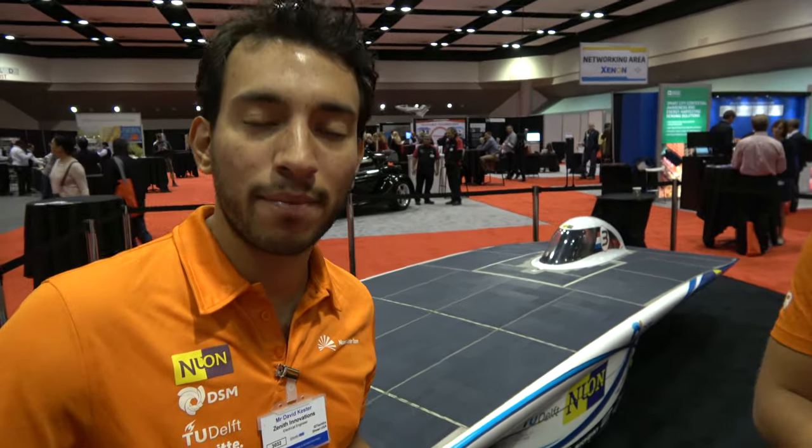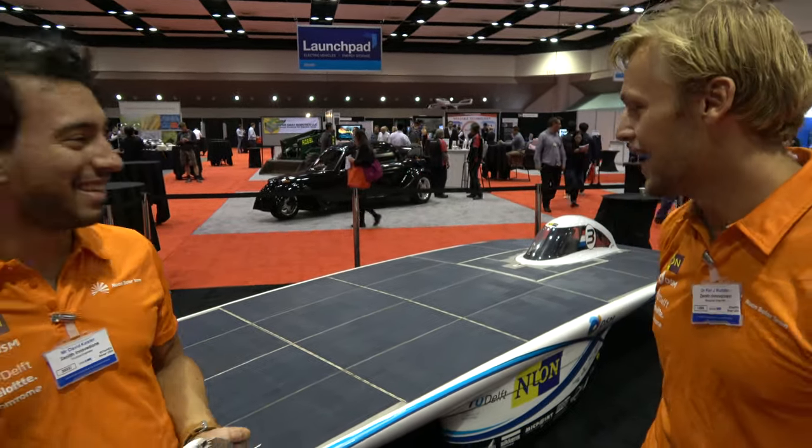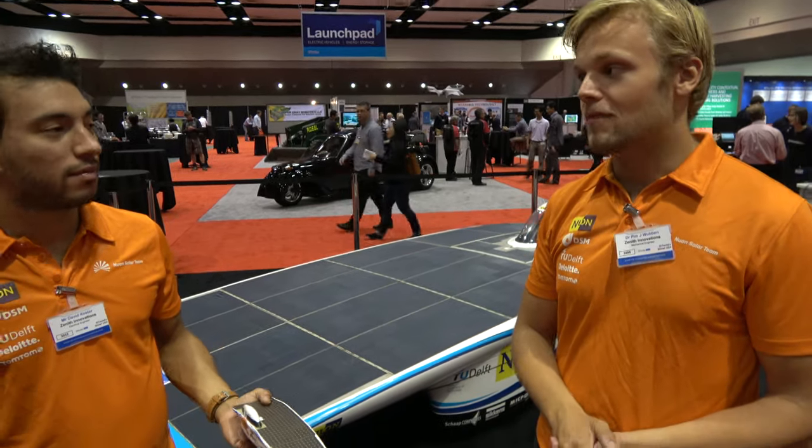Is the next team already working on the new car? Yes, they started this September. The next race is at the end of October — they'll start on the 8th of October roughly. The race will be in Australia, from Darwin to Adelaide — a 3,000 kilometer race. We usually ship the car by plane in a big container.